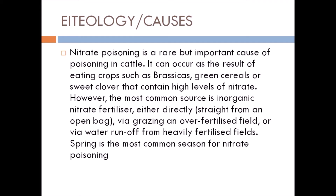We will discuss the etiology, or the causes, of the disease. Nitrate poisoning is a rare but important cause of poisoning in cattle. It can occur as a result of eating crops such as brassicas, green cereals, or sweet clover that contain high levels of nitrate. However, the most common source is inorganic nitrate fertilizers — either directly from an open bag, via grazing on an over-fertilized field, or via water runoff from heavily fertilized fields.